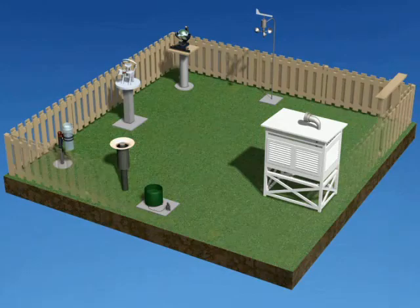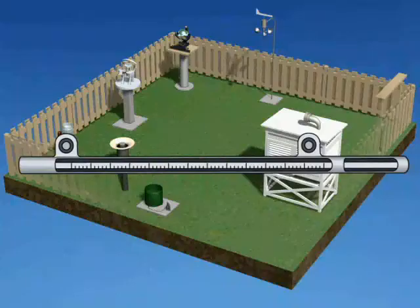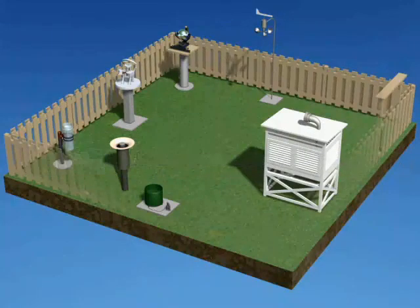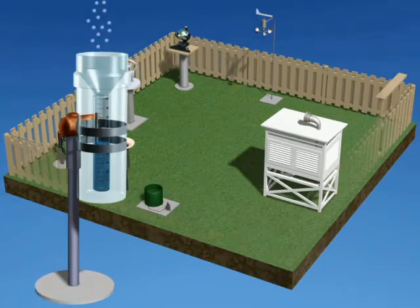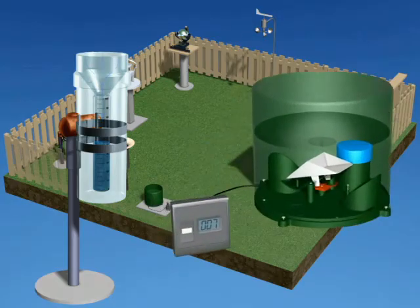Some of these instruments are familiar, such as the thermometer, which measures temperature, but others are more specific to meteorology. The rain gauge measures the quantity of rain that accumulates in a graduated test tube, while the pluviograph electronically measures the intensity with which the rain is falling.